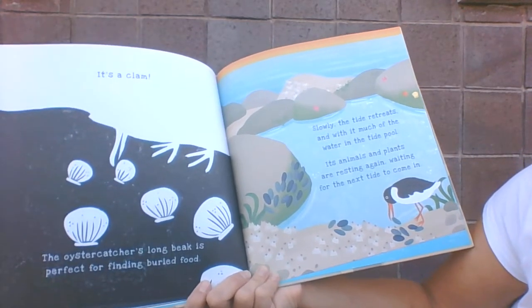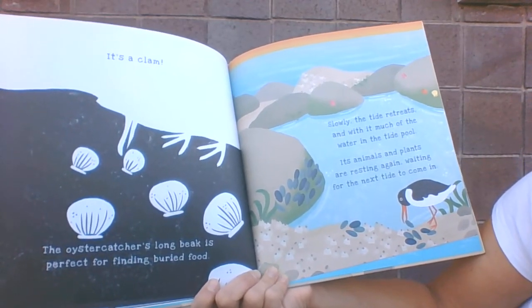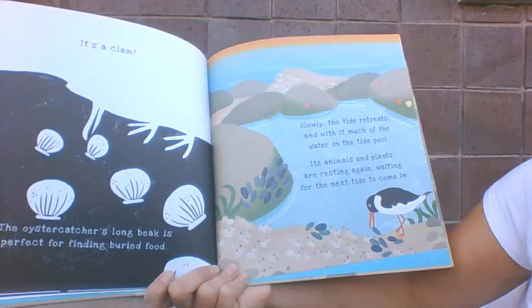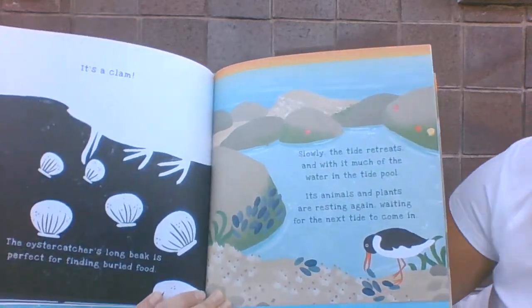Slowly the tide retreats, and with it much of the water in the tide pool, and its animals and plants are resting again, waiting for the next tide to come in. The end.